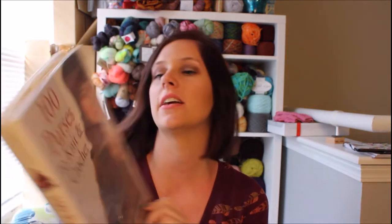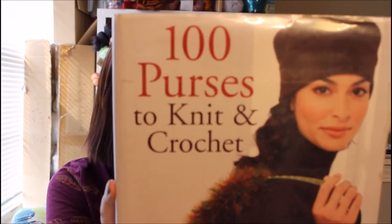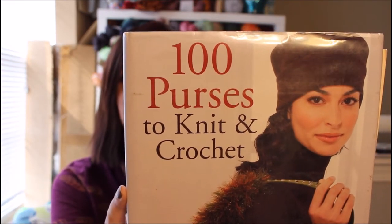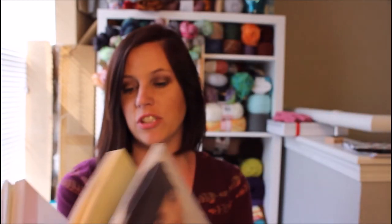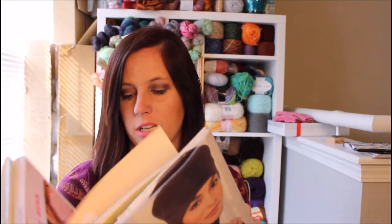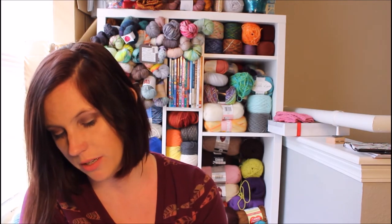She also found me the companion book — same designers — called 100 Purses to Knit and Crochet. I'm not big into knitting and crocheting purses so I don't know if I'll use this one; I might give it a new home. Oh, actually this is cute — there's a little bear purse. It looks like it's made out of chenille. I guess for a kid that might be nice. Maybe there's a farmer's market bag or something like that in here.